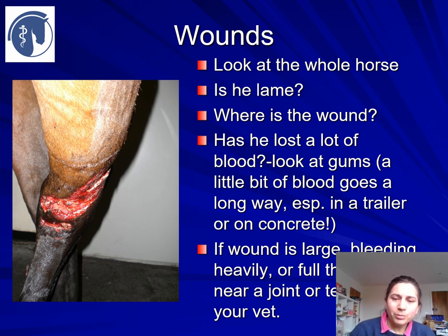Has he lost a lot of blood? If his gums are pale, he may have done. Other signs are agitation and an increased heart rate, so look at the gums and have a look around for any blood. If the wound is large, bleeding heavily, or full thickness — going all the way through the skin — and is near a joint, tendon sheath, or synovial structure, then you are likely to need a visit from your vet. But again, this should be discussed with your vet.